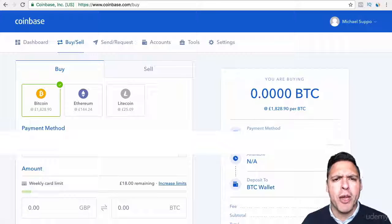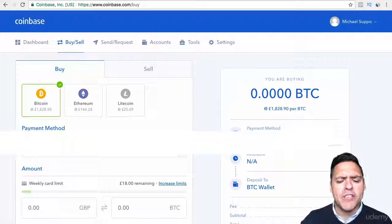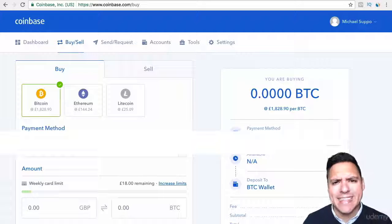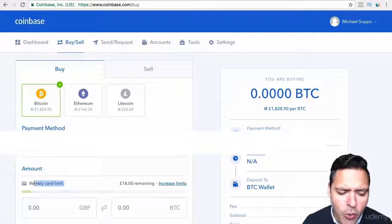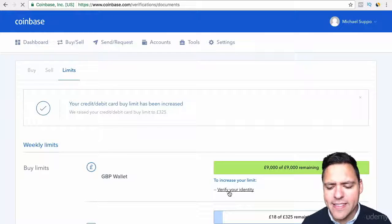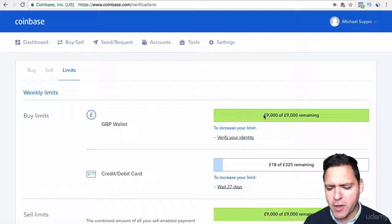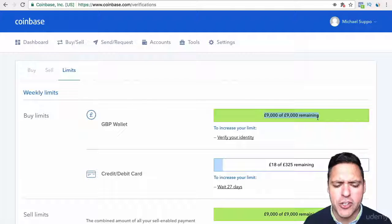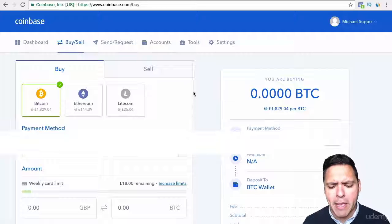If you are gradually funding your Coinbase account, they will increase your weekly limit. However, if you set it up with your actual bank details — your IBAN number or whatever you need to set up your bank account directly into Coinbase — then you pretty much have no limit. As you can see, I've got a weekly card limit of £18 remaining, which is quite frustrating. But there is a way of increasing it, and that is to verify your identity with an ID card. You will have the ability to basically fund your account with about $10,000 or £9,000.